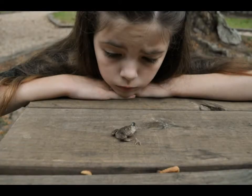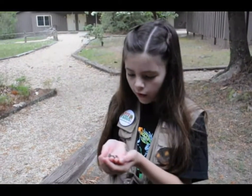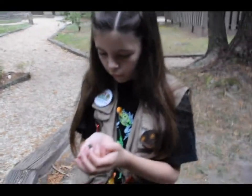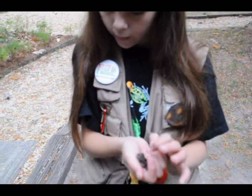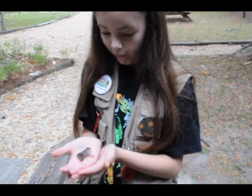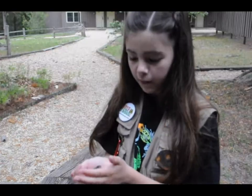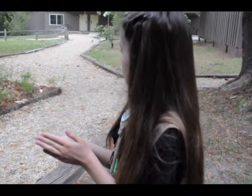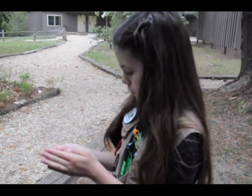This is an injured female spadefoot toad. It looks like its leg is broken, something's wrong with its eye because it won't open, and it's walking really strangely. We're going to release it somewhere where it's less likely for humans or animals to disturb it.